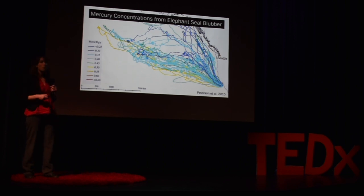But this data would have been really difficult for us to collect, both because these seals are covering such vast distances, and also because they're foraging hundreds of meters below the ocean's surface. So they're able to get data for us in areas that would be very difficult for us to reach.